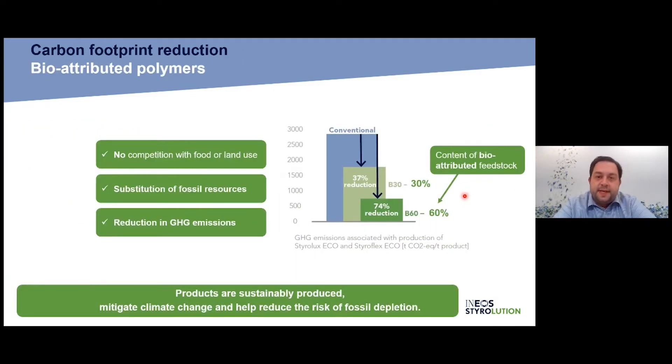As an example on carbon footprint reduction: if we apply a 60% content of bio-attributed feedstock into our products, we can reduce the carbon footprint by around 70–80%. That's quite significant and shows how well this works for reducing carbon footprint.